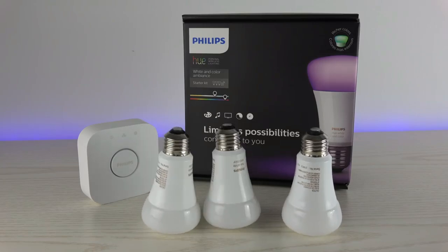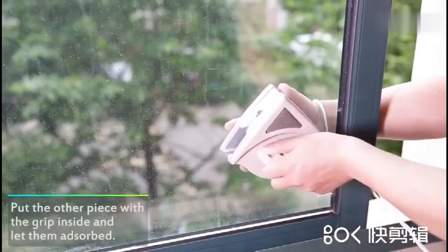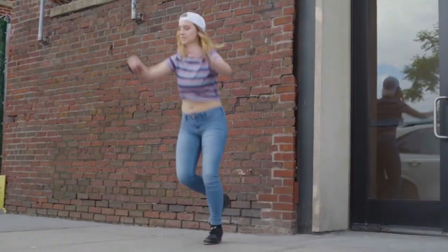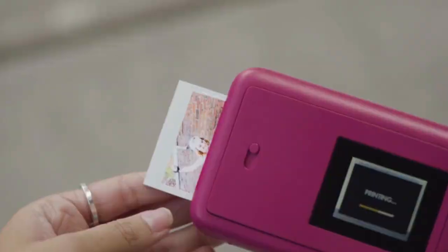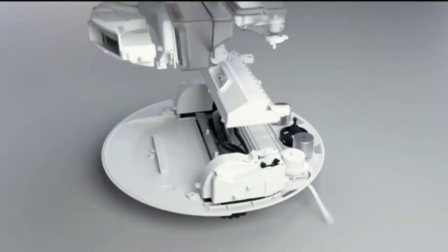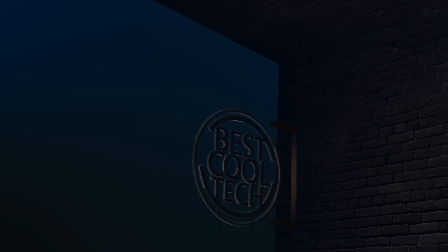In this fast-paced world where every second counts, having gadgets that make life easier has become more of a necessity than a luxury. And what better way to upgrade your living space than with some amazing gadgets from Amazon? So sit back, relax, and let's dive into the world of amazing home gadgets that Amazon has to offer.